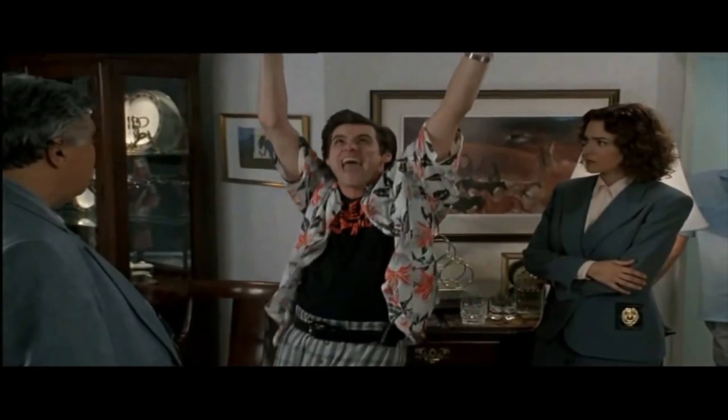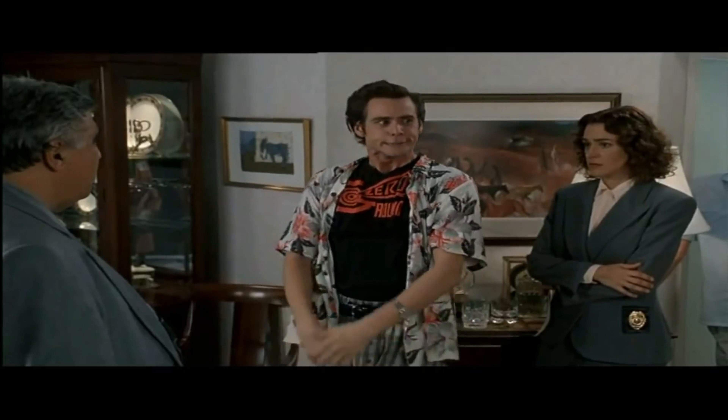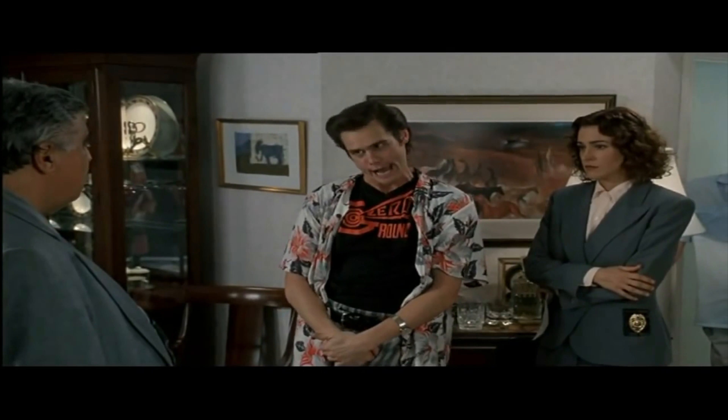I have exercised the demons. This house is clear.